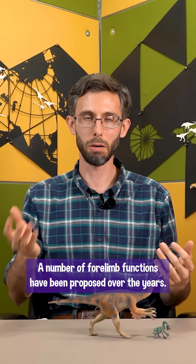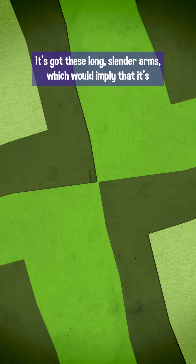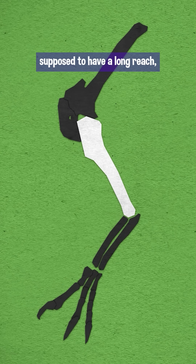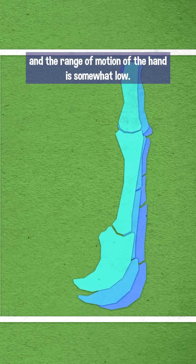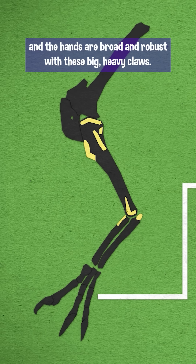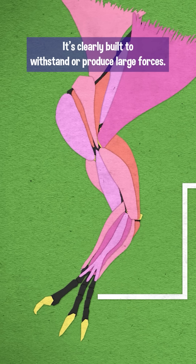A number of forelimb functions have been proposed over the years, trying to account for some seemingly contradictory details of its anatomy. It's got these long slender arms, which would imply a long reach, but the range of motion at the shoulder is pretty low, and the range of motion of the hand is somewhat low. The arm bones have these large muscle crests, and the hands are broad and robust with these big heavy claws — it's clearly built to withstand or produce large forces.